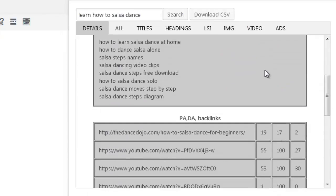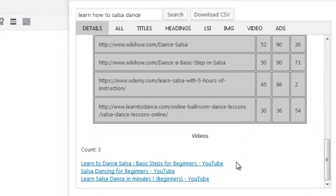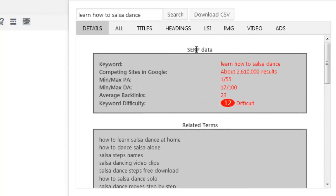We can see related terms, the top 10 ranking sites and their metrics, and any videos that rank in Google. The SERP data provides a quick keyword snapshot showing the keyword and total number of competing sites. It provides the minimum and maximum page authority, domain authority, and backlink count for the top 10 ranking sites. The difficulty scoring system indicates how easy or difficult it will be to rank on page one, using a color-coded numbering system that's fully customizable in the settings area.